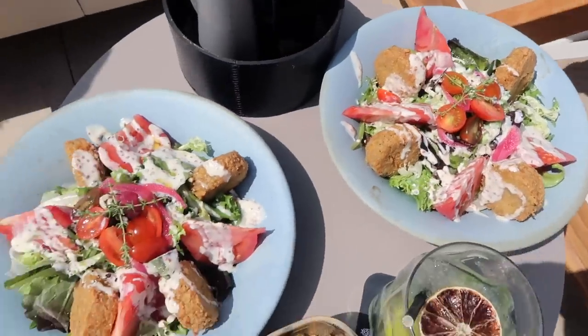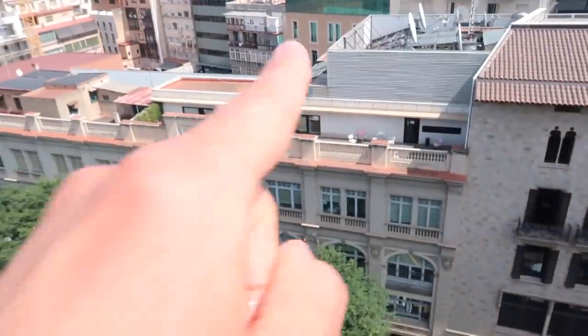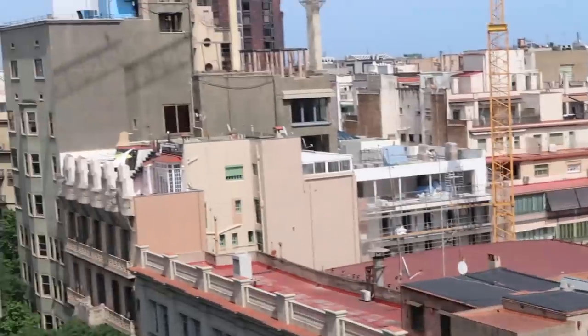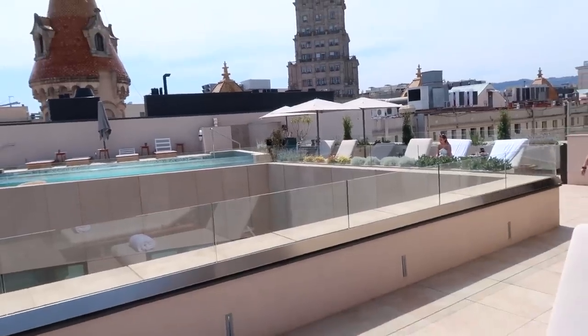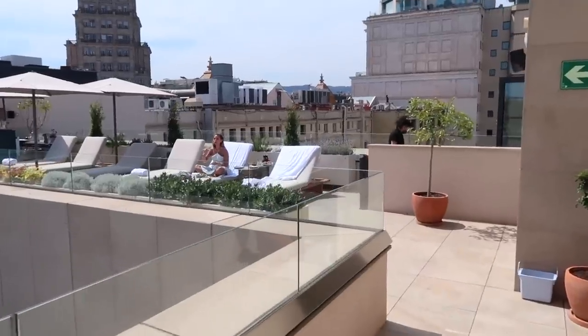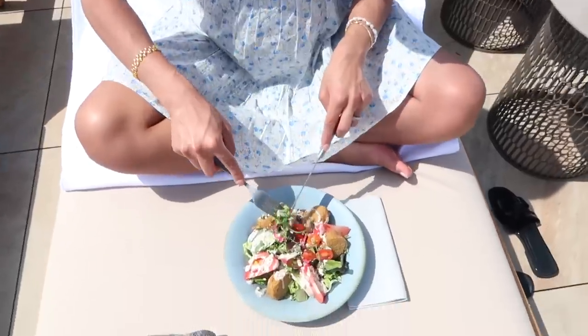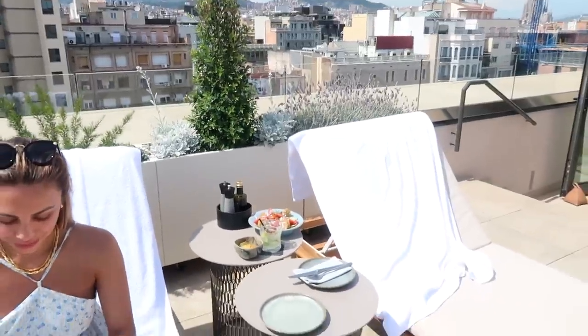Our food has arrived! We got these beautiful salads — it's a chickpea falafel salad. Mo took the camera: it's a really nice hotel, you can literally see all the rooftops. I love that about Barcelona — the rooftops are just so nice. There's Annie having her salad. It's really good actually — very nice.